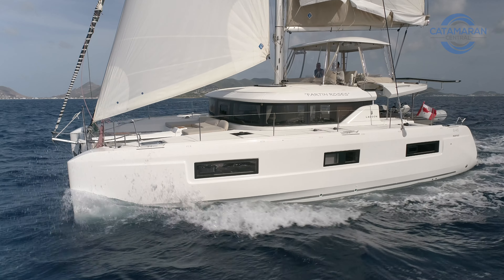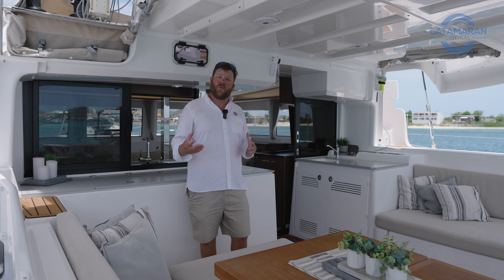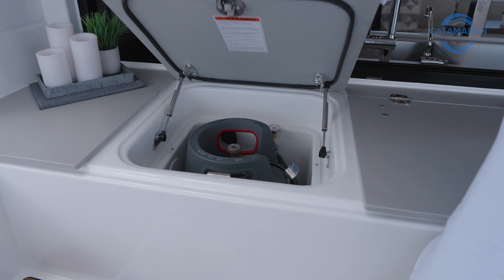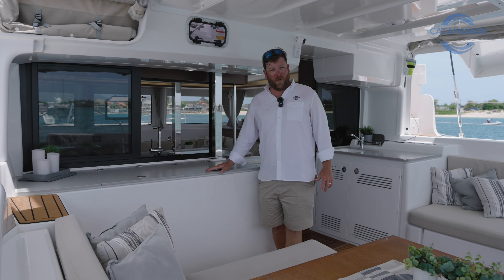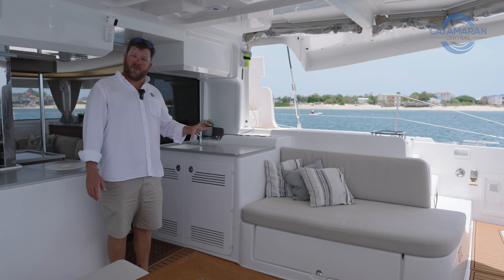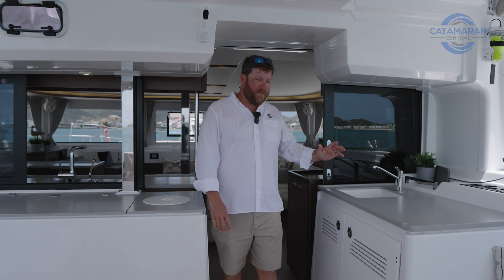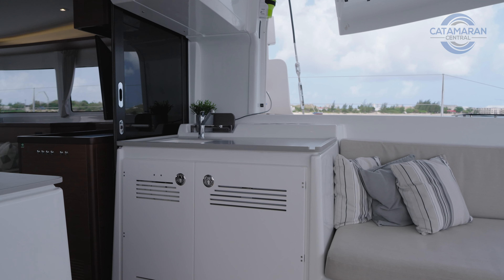A goal for any yacht designer is to maximize storage. A good example of how they did that on the Lagoon 46 was by incorporating storage not only under the moving section of the bench, but by moving the propane locker to the port side, which would normally be dead space on a boat like this. We've also got top-loading storage, and underneath this oversized, overstuffed daybed we have probably the largest cockpit locker of any boat in the mid-40-foot size range. Adjacent to the trash and cleaning bin storage, we have the wet bar, which has a factory-installed refrigerator, an ice maker, and a single basin sink.